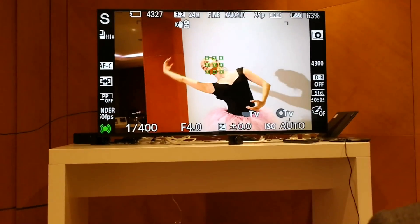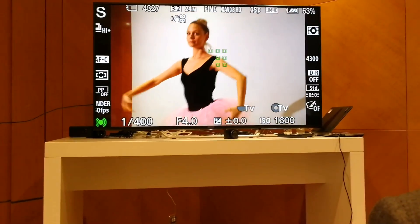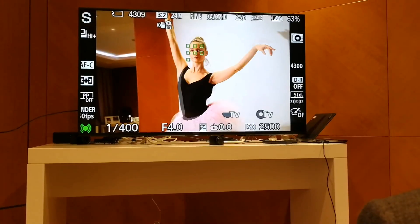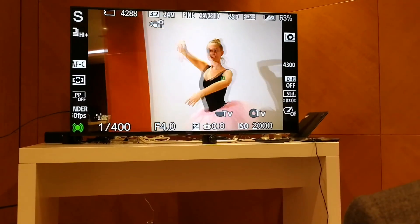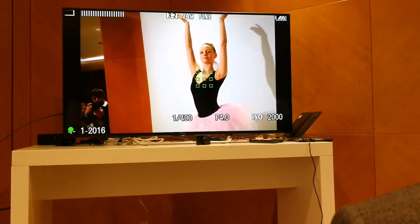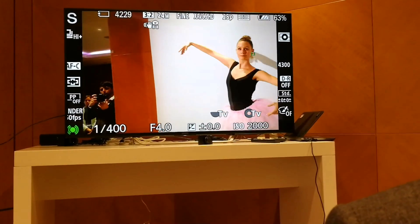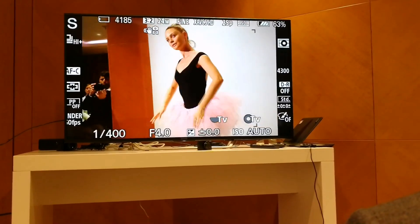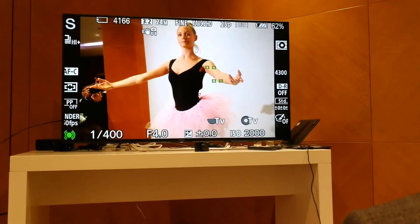I can zoom in a little bit more. And then I'm going to start shooting just continuously, trying to track her. As you can see, I can shoot up to a very, very large number of pictures, and the camera will just keep going and going without losing the focus.